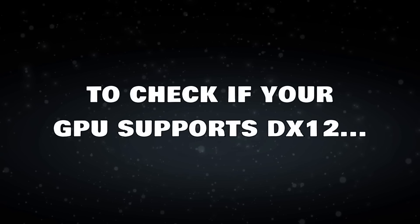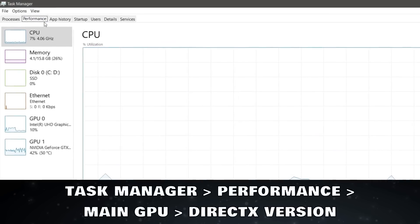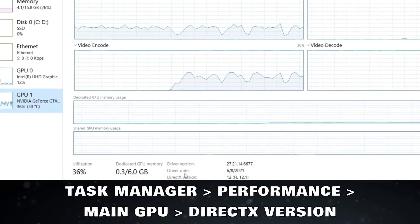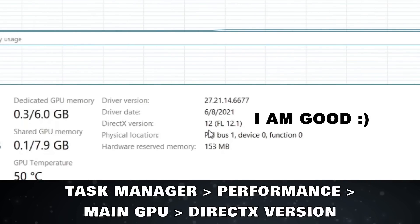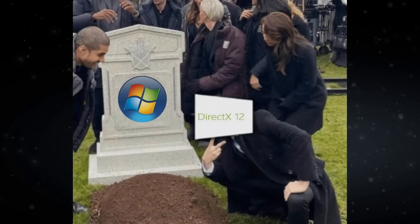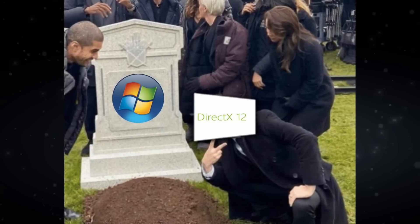To check if your GPU supports DX12, go to Task Manager, Performance, and click on your main GPU. If you see 12 in the DirectX version, you should be good. And rest in peace Windows 7 users — DX12 is only for Windows 10.